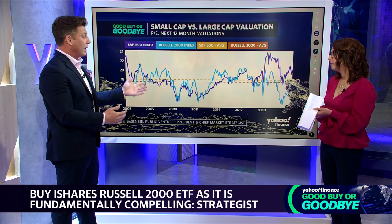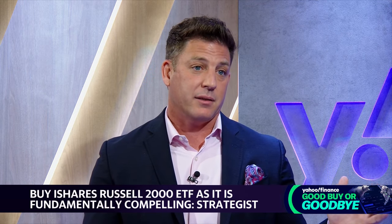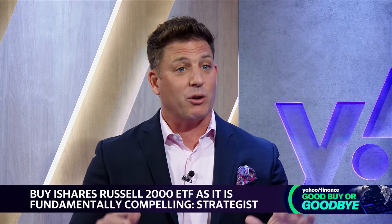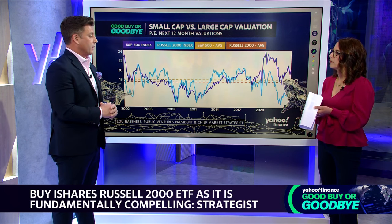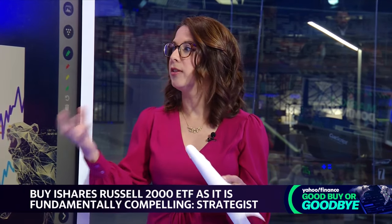Looking historically, when small caps have rallied the most coming off these big disconnects, you've seen gains in excess of 100, 200, even 300 percent with multi-year runs. Not guaranteeing that's going to happen this time, but the setup is right, it's compelling, and a lot of people are starting to pay attention. Many other investors like small caps at this point in the economic cycle.